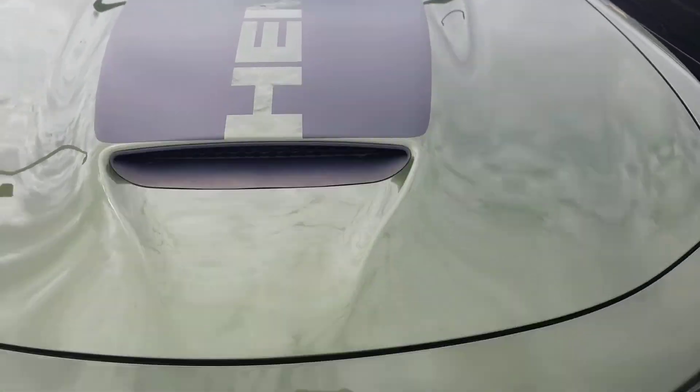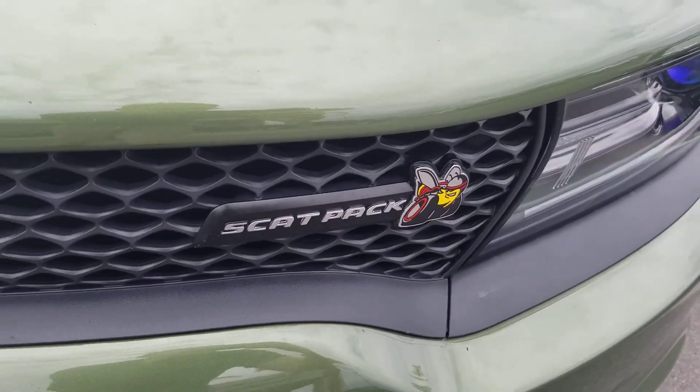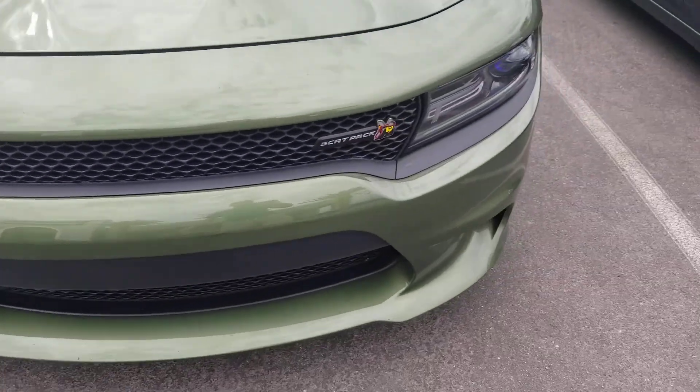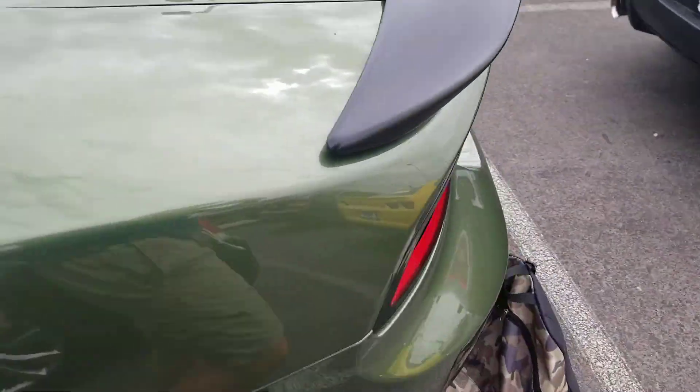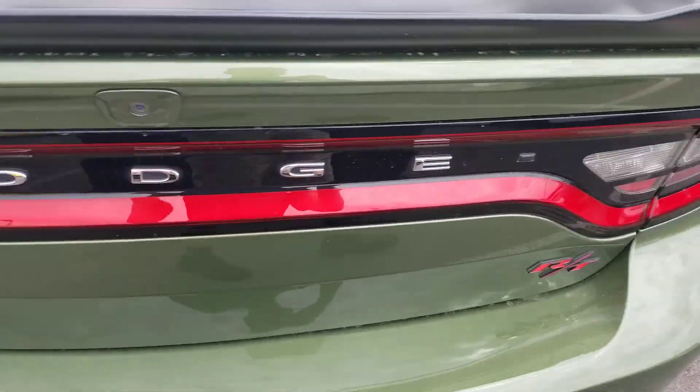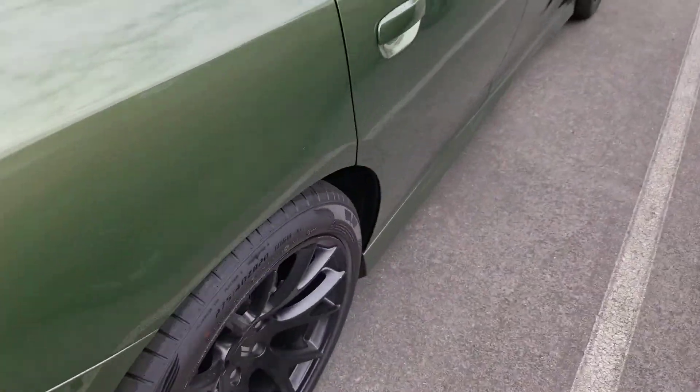You also got this nice hood there. You also got the Scat Pack grille on the Dodge Charger. Here's the side, and the back got the Charger and the Dodge with the RT badging, and the side again.